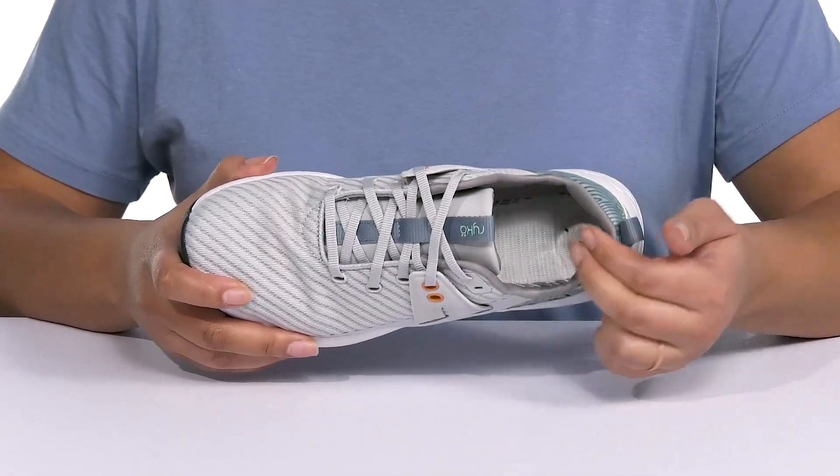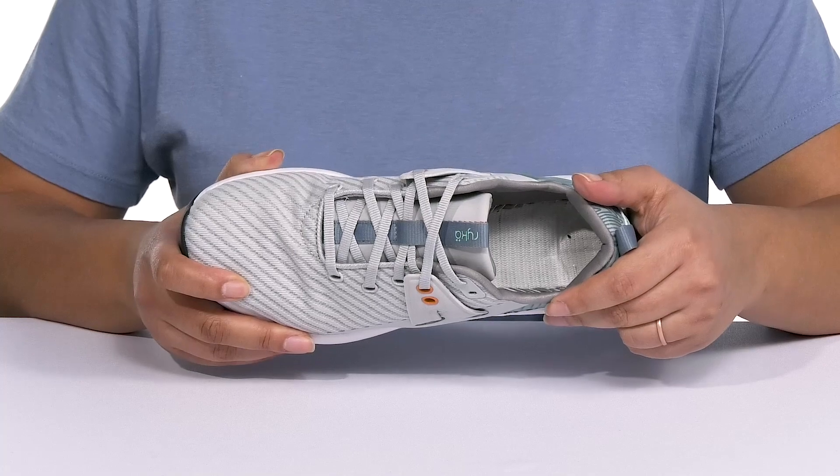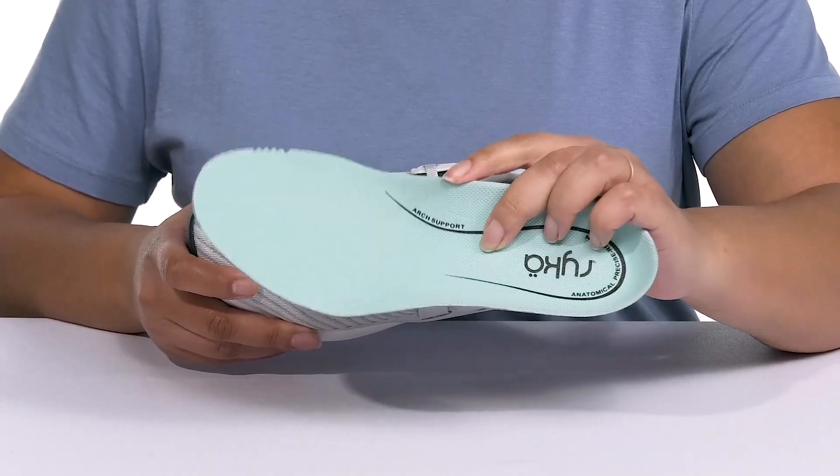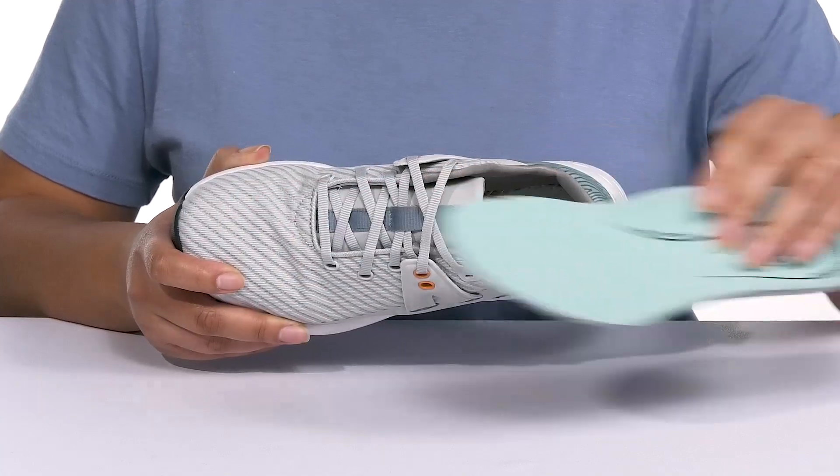Inside, there is a soft man-made lining with padding at the back of the collar to give your ankle support, and a removable anatomic footbed that is cushioned and has arch support to keep you comfortable all day.